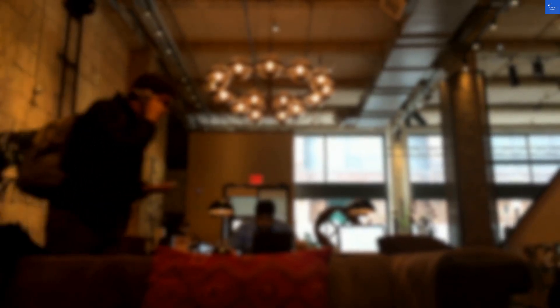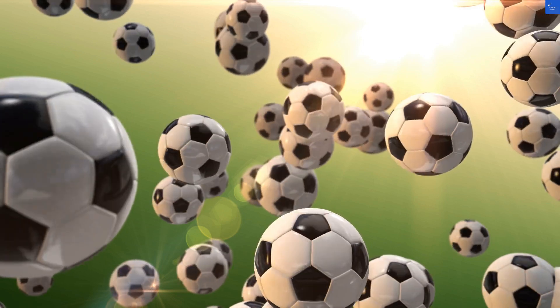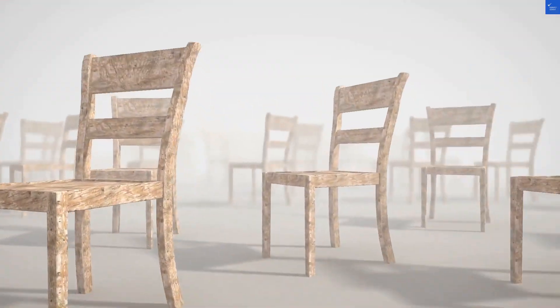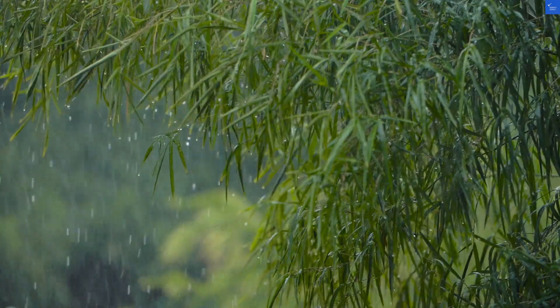First up, let's talk location. The hotel is just a 5-minute drive from Sunar Beach, a lovely spot known for its calmer waves and beautiful sunrises. However, don't expect to just stroll out the door and onto the beach — you might need a taxi or your best running shoes. I'd rate the location a solid 6 out of 10.